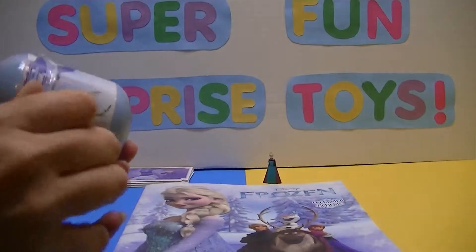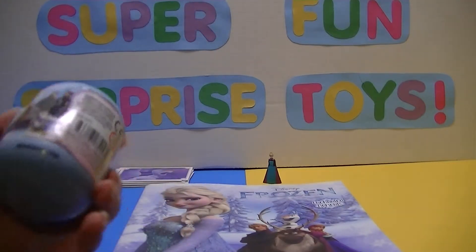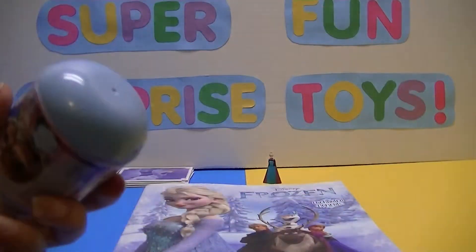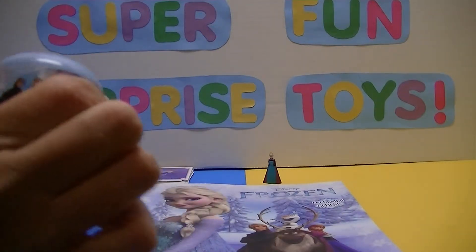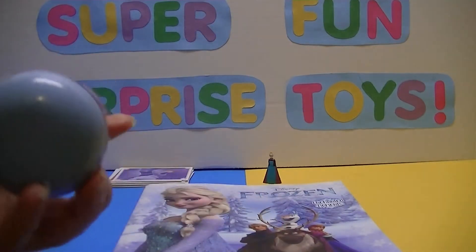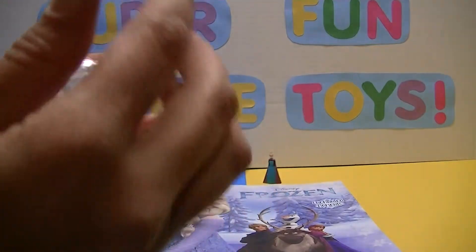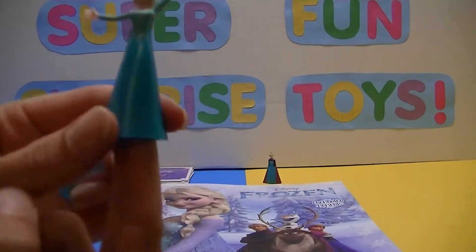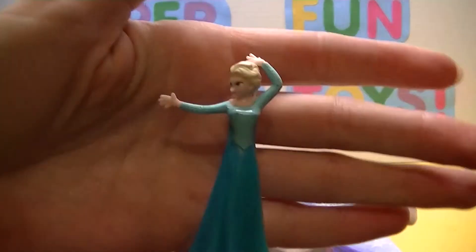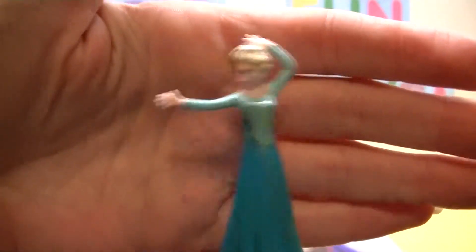I do suggest to any kids out there, if you're opening these, try to get a parent to help you because it's a pain — none of this wrapping ever wants to come off. There's scissors! Now it'll pop open. Cool — look who we got! We have Elsa. We don't have Elsa yet out of one of these capsules — we've gotten Sven and Frozen Anna, so now we have Elsa!